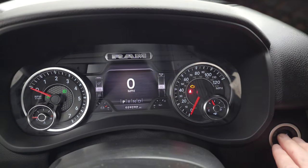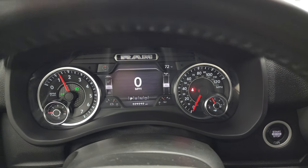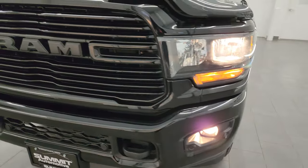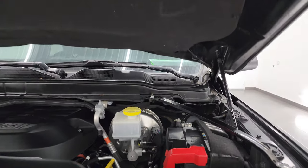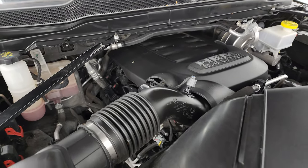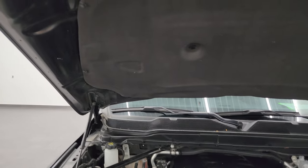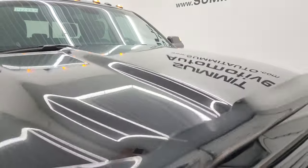We'll start it up and take a look under the hood. Starts right up — no check engine lights or anything like that. Under the hood we have the 6.4 liter V8 Hemi engine, 410 horsepower paired up with the 8-speed automatic transmission. This truck has been fully safety-inspected by our service shop, has a fresh oil and filter change, all the fluids have been checked and topped off. Shocks are doing a nice job holding that hood up. There is the emissions sticker, and this truck is 100% ready to go.